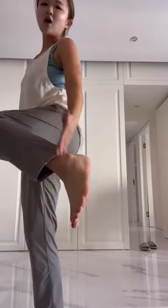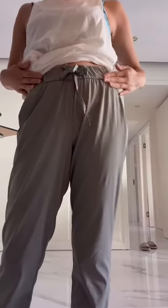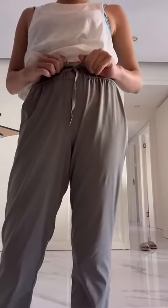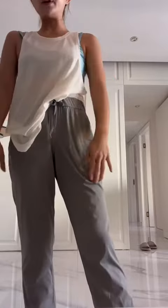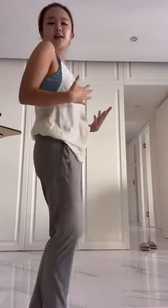I'm quite petite, about 5'3", and the hem hits right on my ankles, so it's a perfect length. There's an adjustable elastic band where you can tighten it to fit almost all sizes. You can also tuck in a tank top.